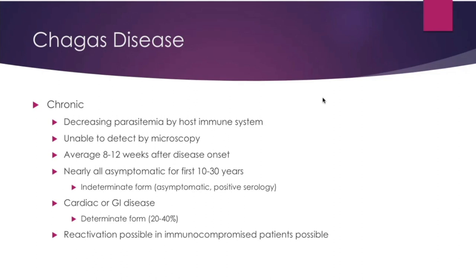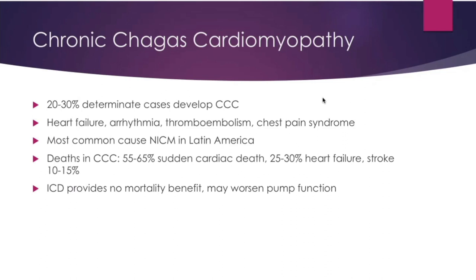Reactivation is possible in immunocompromised patients, so we must keep that in mind for BMT and chemotherapy patients. Chronic Chagas cardiomyopathy — CCC — develops in 20 to 30 percent of determinate cases. You'll have heart failure, arrhythmias, thromboembolisms, and chest pain syndromes. It is unfortunately the most common cause of non-ischemic cardiomyopathy in Latin America. Death in this disease: 55 to 60 percent from sudden cardiac death, 25 to 30 percent from heart failure, and 10 to 15 percent from strokes. ICD provides no mortality benefit and may actually worsen pump function. The presumed mechanism of CCC is regional fibrosis and macro reentrant circuits.